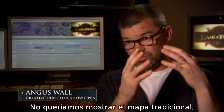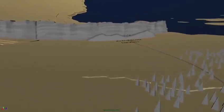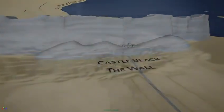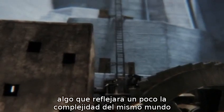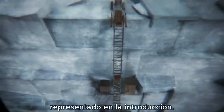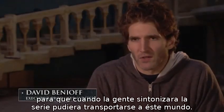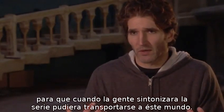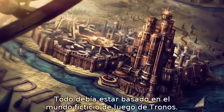We didn't want to do the traditional thing where it's a parchment map and it's flat. We really wanted to do something very different, very elaborate and complex, that sort of mirrors how complex this world is that we're representing in the title sequence. What we wanted to do was create something different than we've seen before, so that when people turned on the TV and started watching the show, they were transported to somewhere else. Everything was really based on the fictional world of Game of Thrones.